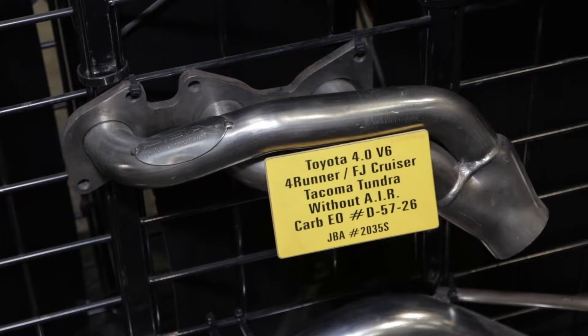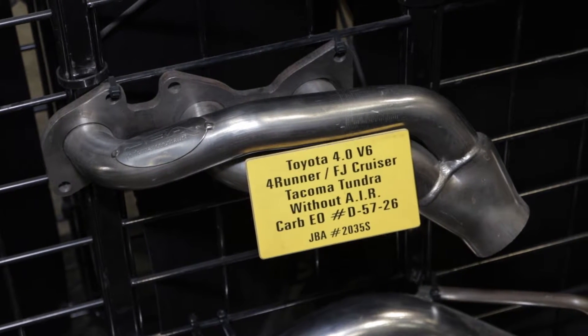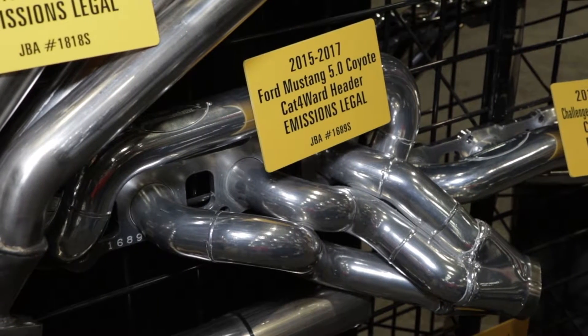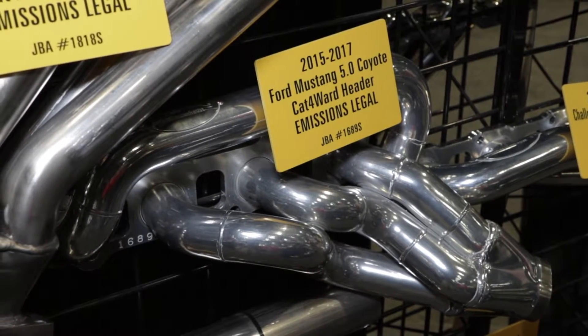Trying to find all those parameters to fit together — you're restricted by where the catalytic converter fits and you cannot move that. So building a header that will work with that becomes a very difficult task. It really puts our R&D team to work to develop that sort of thing. And even once you've got something that works, something that makes power, something that's going to be clean —